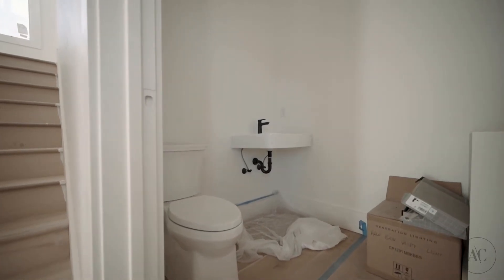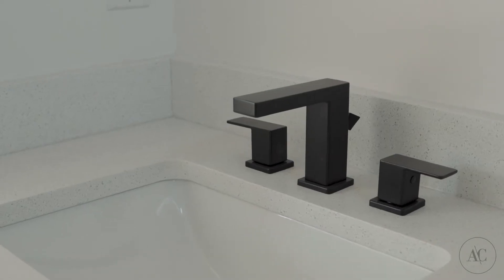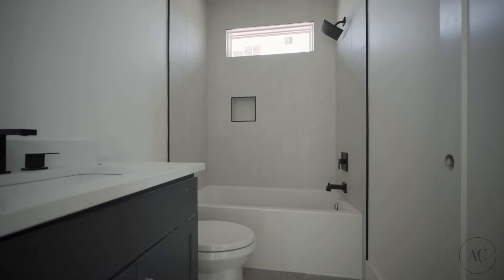Outside of paint and electrical fixtures, upstairs the biggest changes have taken place with the bathrooms. In the first bedroom ensuite we've got the plumbing fixtures all installed. I love the way the matte black finish looks with the tile. The countertop is beautiful and this bathroom is really looking nice.